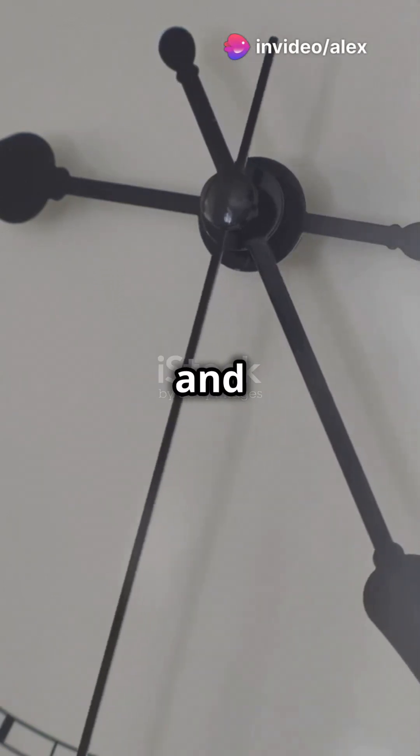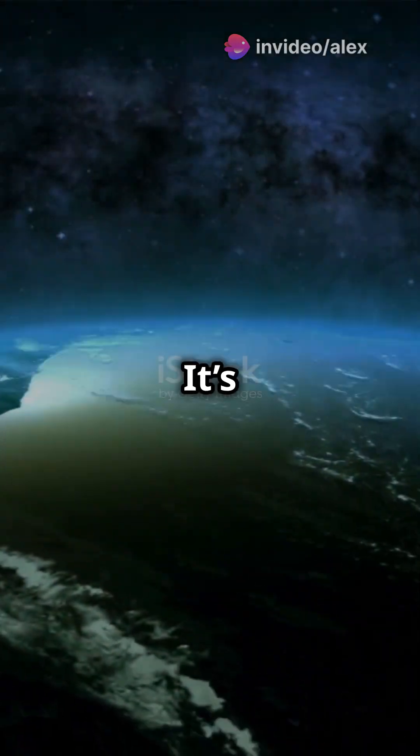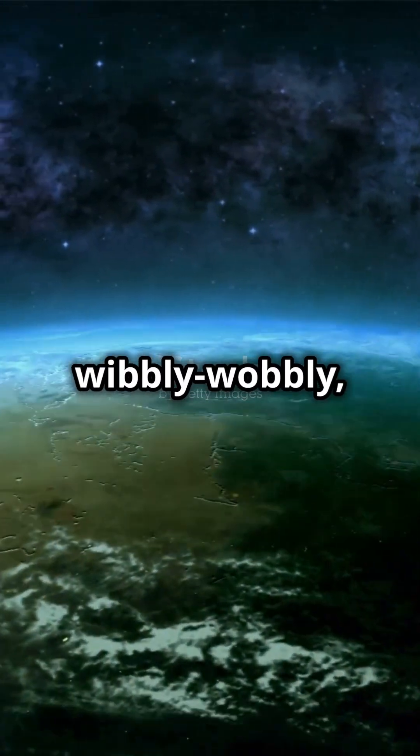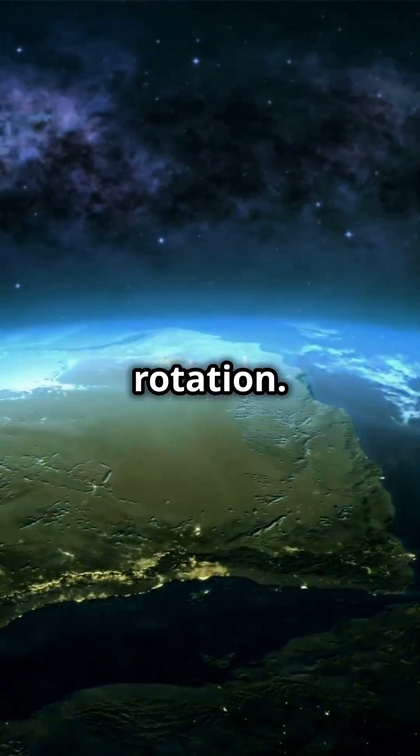Clocks ticking, time slipping and leap seconds flipping. What's a leap second? It's an extra second added to our clocks to keep them in sync with Earth's wibbly-wobbly, timey-wimey rotation.